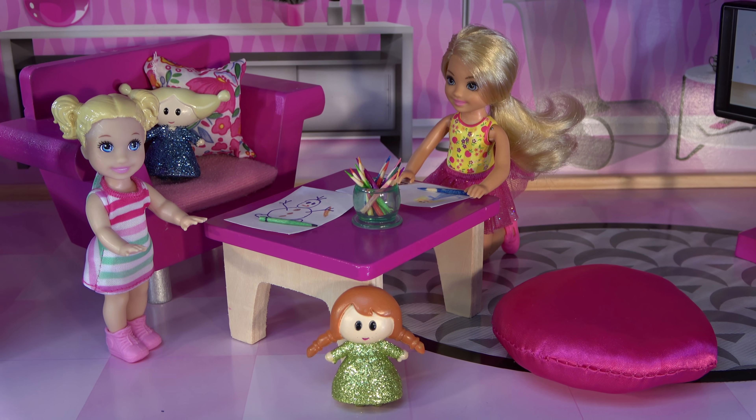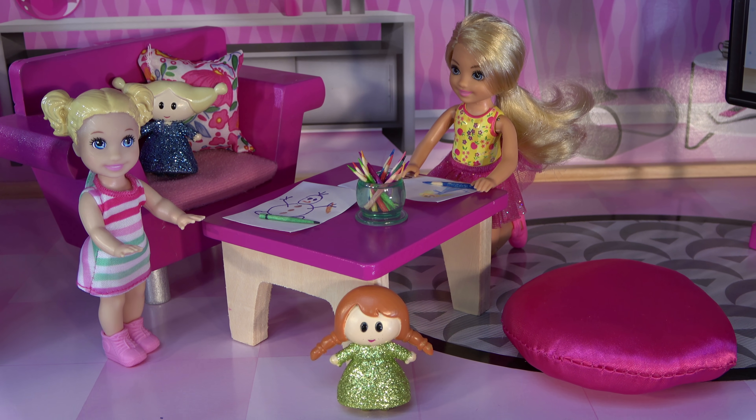Chelsea has her friend over. They're making pictures of Frozen characters.